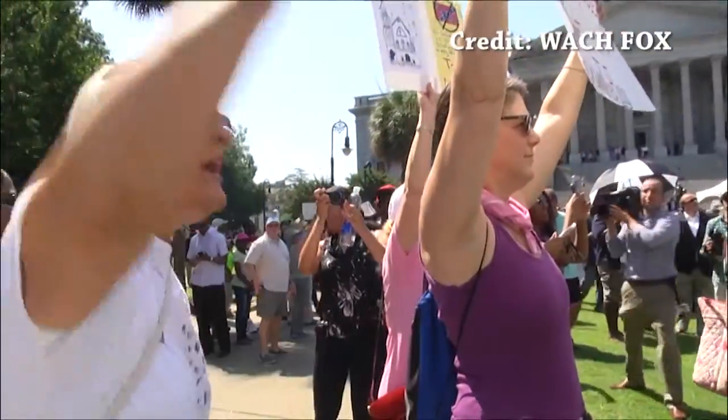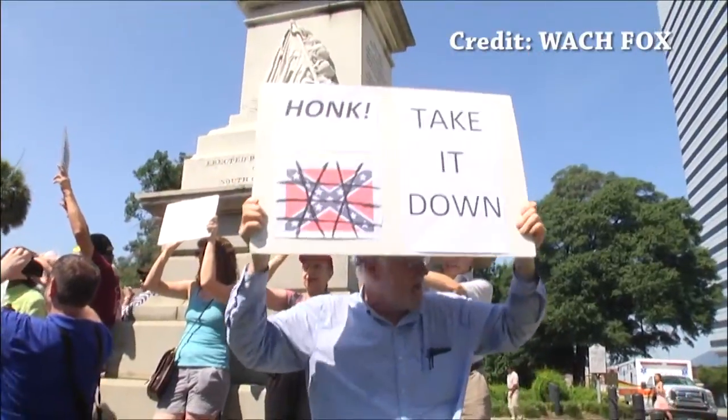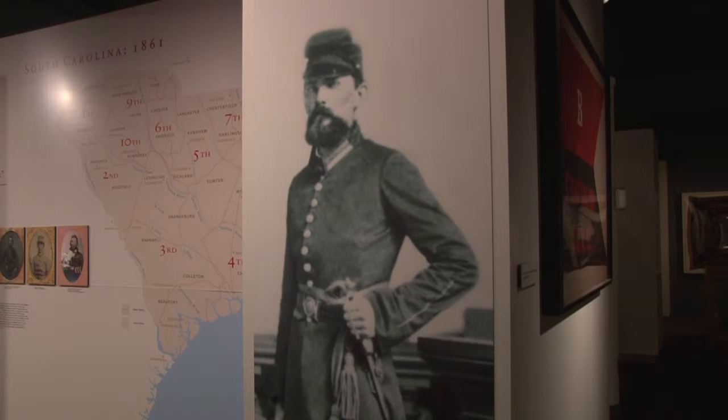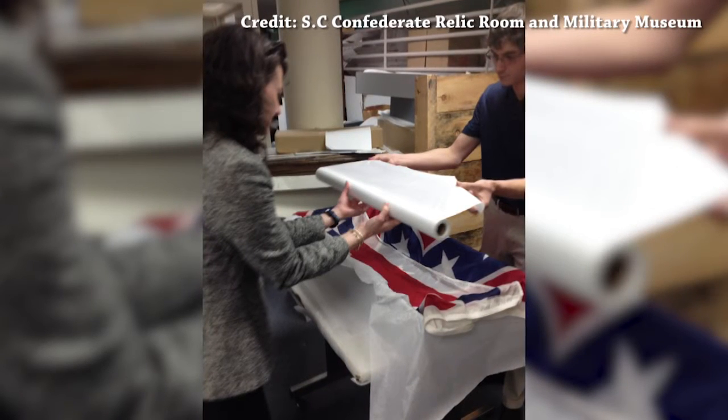At the museum, there are no calls to action to take down the flag, no KKK rallies, and no Black Panther demonstrations — only pieces that tell the history of South Carolina. And with patience, a new piece will officially be added, safe and protected, where it will remain forever and find its place in history.